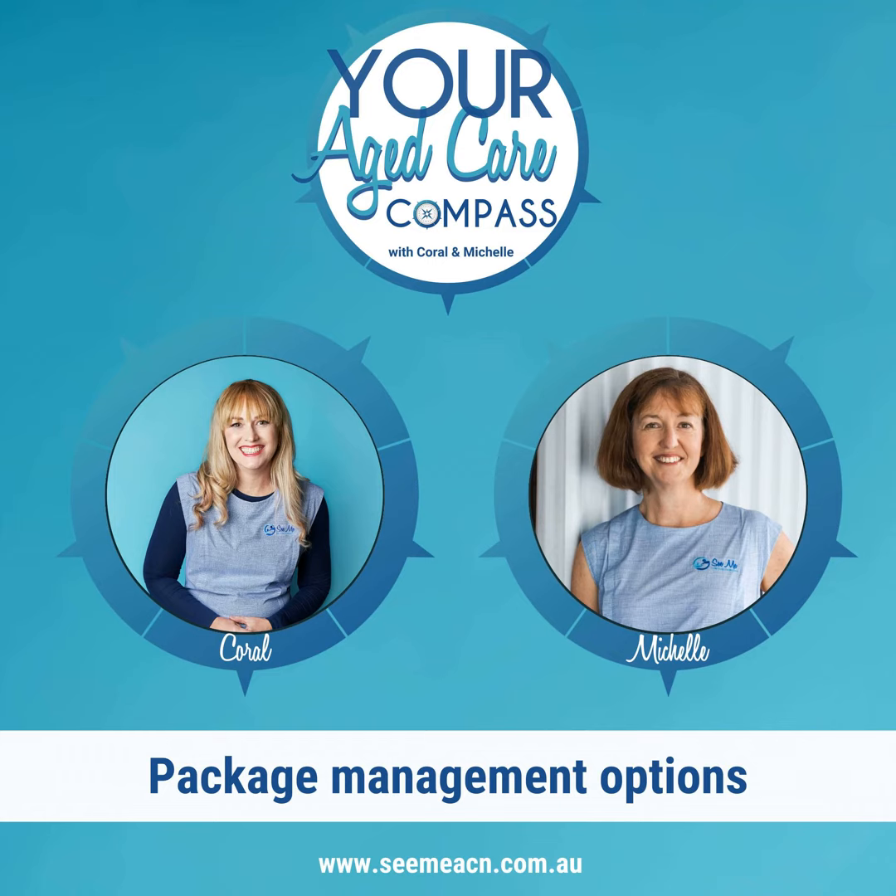There are two fees: package management and care management. Providers are allowed to charge no more than a combined 35% of the value of the home care package with these two fees. Typically, fully managed providers charge around 27% to 30% in combined package management and care management. With self-managed providers, it's usually much lower — around about 15% of the value of the package in fees.